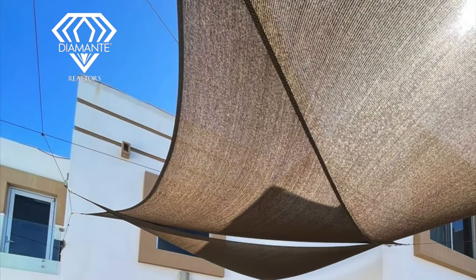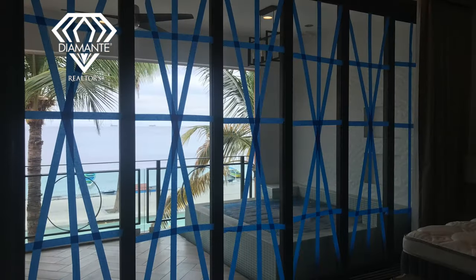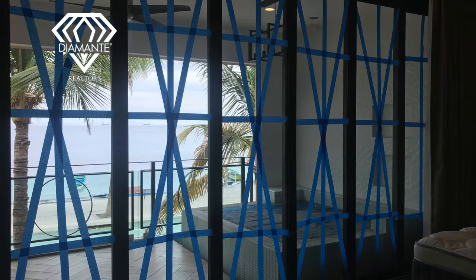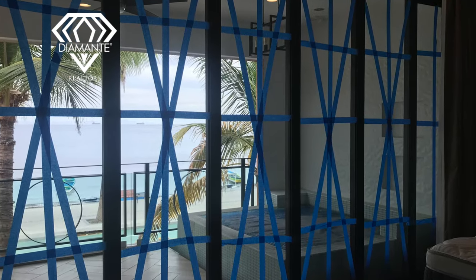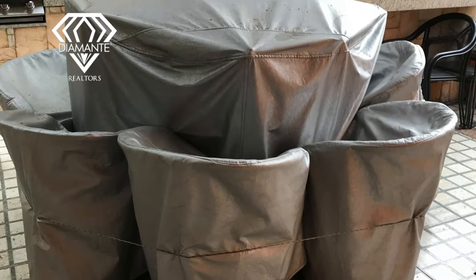Always take down sail shades, loose structures, anything that can fly around in your yard and smash your windows. Be very careful of that and make sure that everything's put away and strapped down. If you're not here, make sure that you hire somebody to come in and prepare your house for a hurricane.